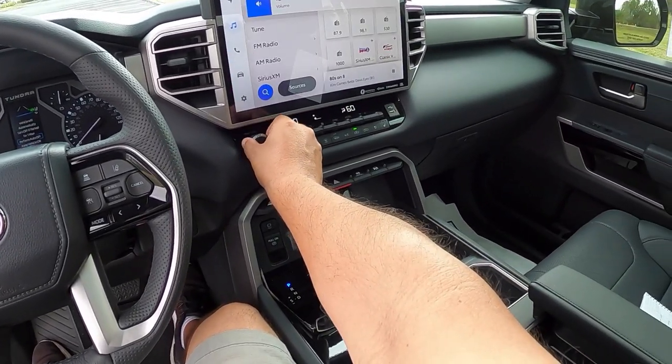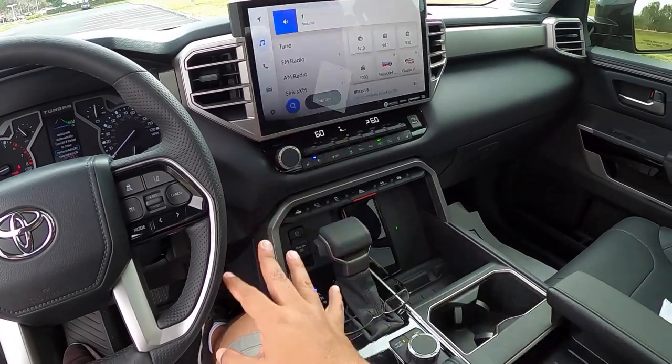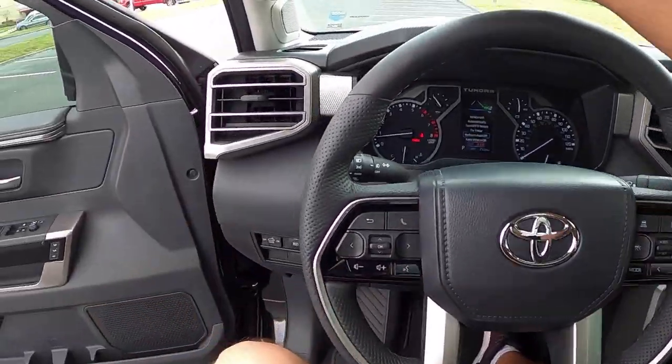This one has the optional JBL stereo — a 12-speaker JBL system. And it sounds fantastic, excellent quality.